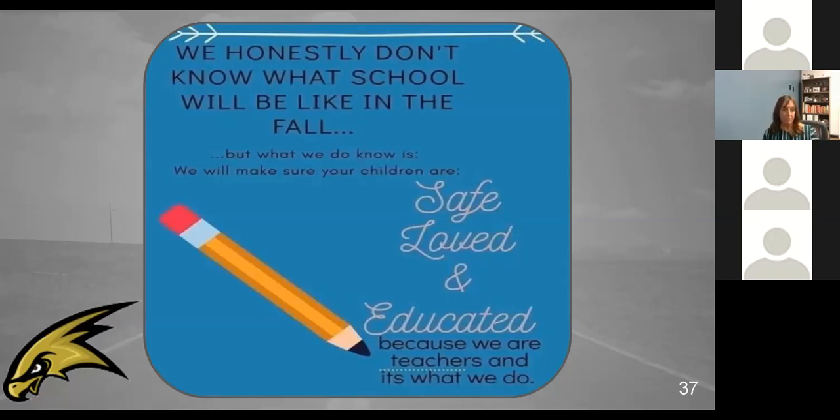A timely question: will freshmen be given their Chromebooks tomorrow during the day, or do they need to pick them up tonight between 2 and 6? They will be given tomorrow during the day.